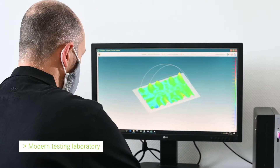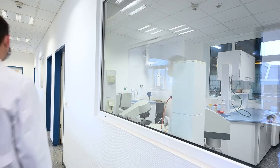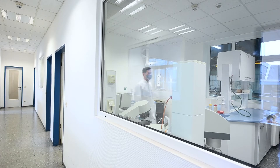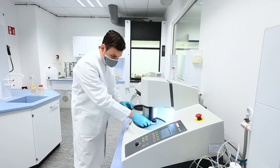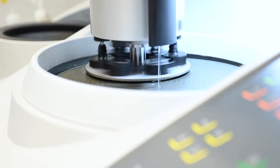Our modern testing laboratory is an important accompaniment to our world class production. Here, the most modern testing equipment, together with our highly skilled and motivated team, guarantees adherence to the final customer specifications.